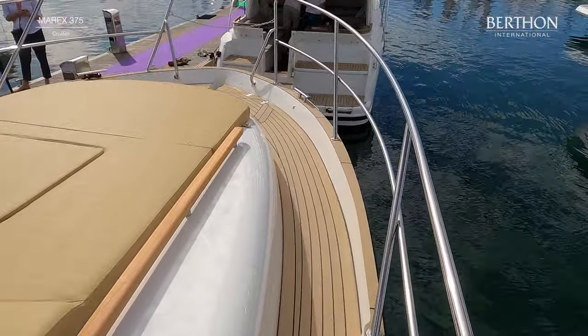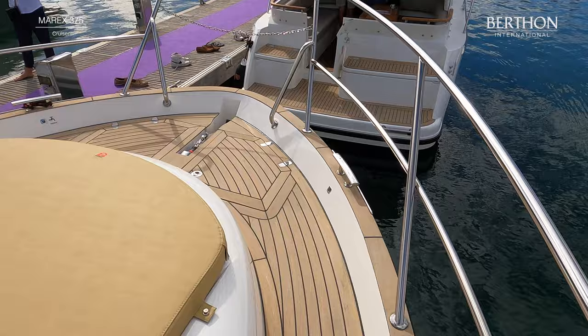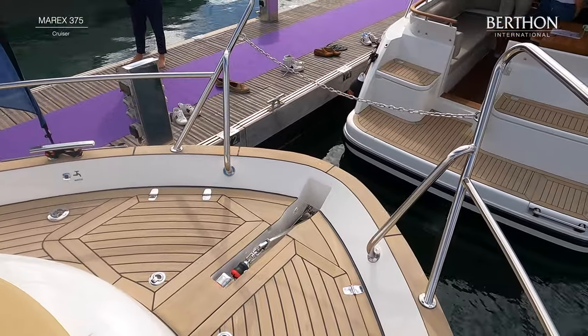The fore deck has space for a large sun pad or sun lounger with adjustable backrest. The sun pad floats when in the water, which can be fun for children to swim with.